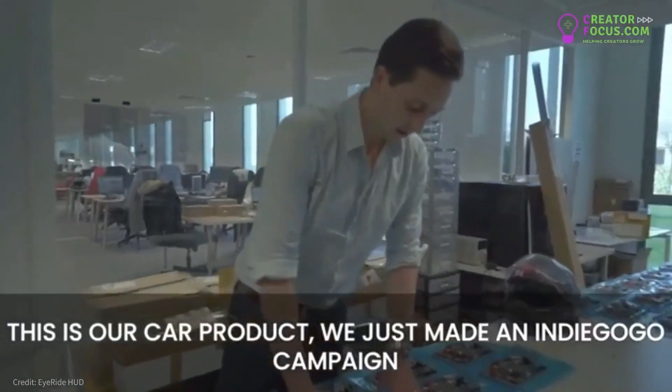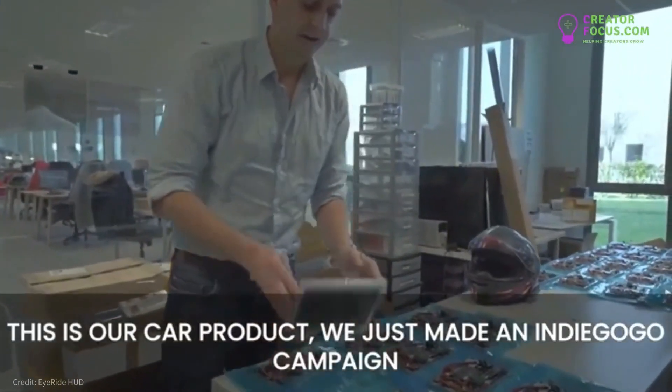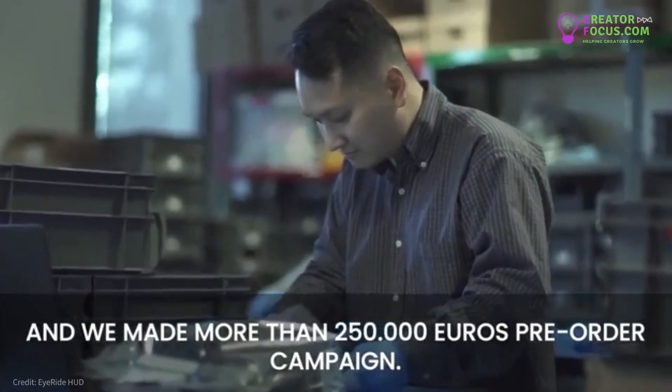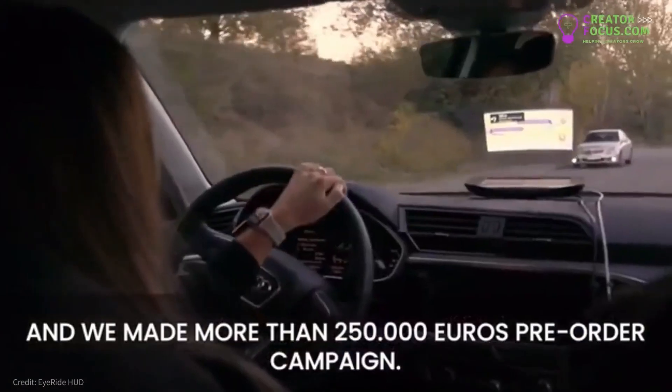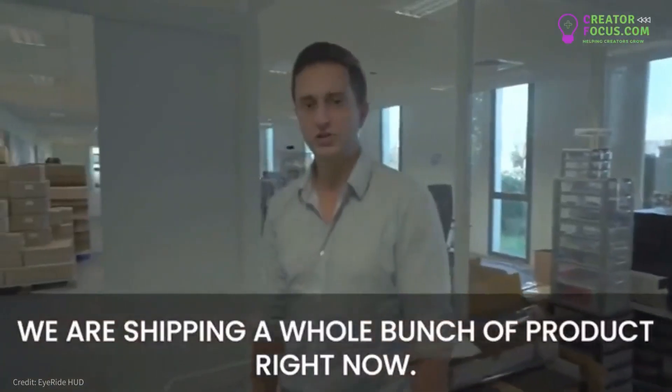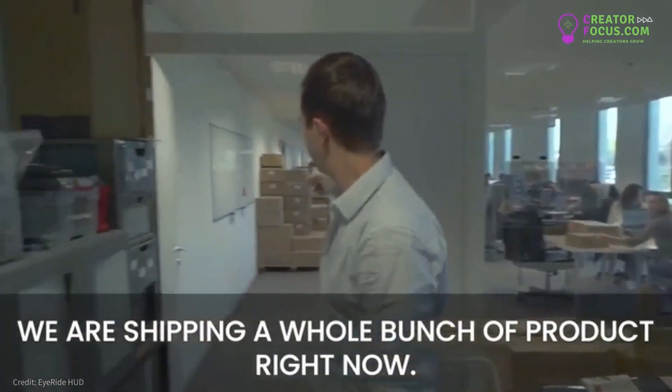This is actually our car product. We've just made an Indiegogo campaign — 250,000 euros pre-order campaign — so that's kind of cool. As you can see, we are shipping a whole bunch of products right now.